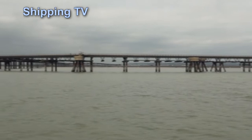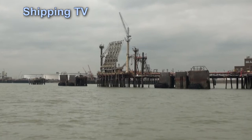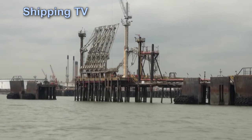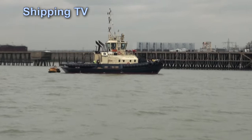We've rounded Shoebury Ness, past Southend Pier, and we're now passing Coryton and Thames Haven, one-time lynchpins in the UK's fuel industry with tankers in and out every day. But now the oil jetties are mostly vacant, some with gear but others without. There's a little chemical and product trade but not much by the look of it. The global oil industry seems to have moved on and left the Thames behind.